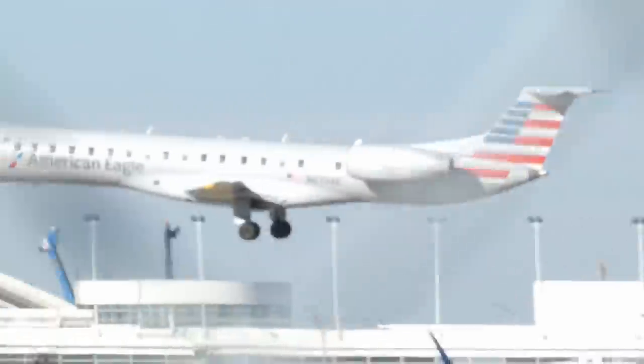This Embraer 145 holding its nose up for as long as possible during an emergency landing.